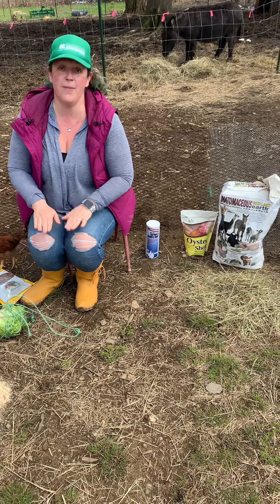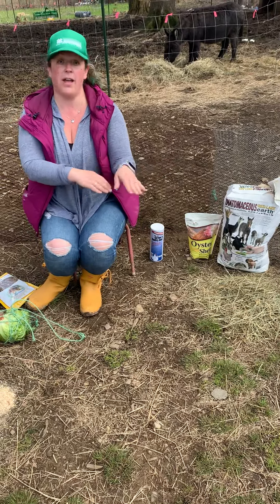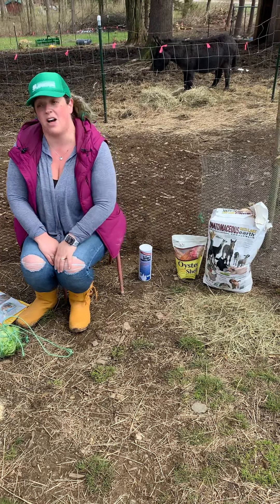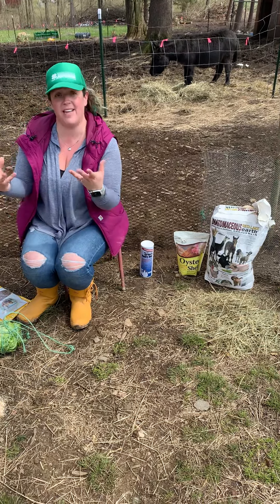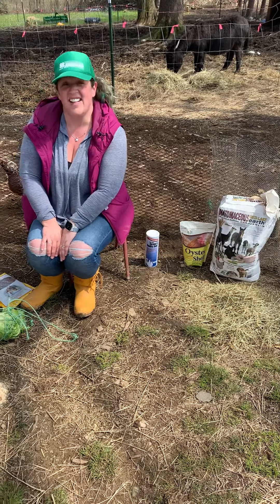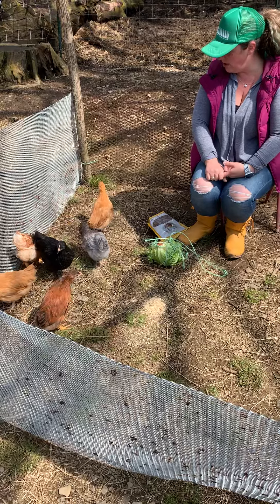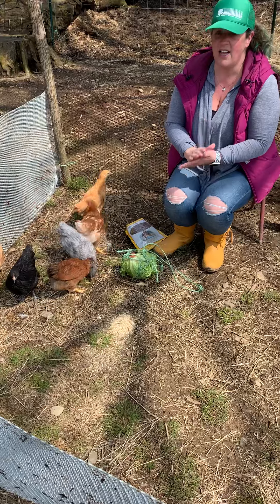Some things to make sure you don't give your chickens: no white potatoes — it'll kill them, it's toxic to them. Sweet potatoes are fine, but don't give them white potatoes. The leaves on potato plants are also very toxic. If you have free-ranging chickens, make sure you keep your potato plants locked up so they can't get anywhere close to them. You also don't want to give your laying hens onions.